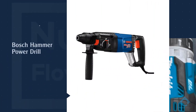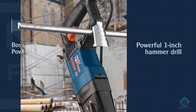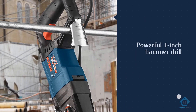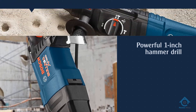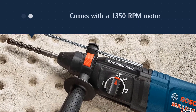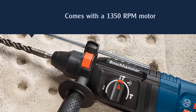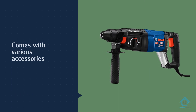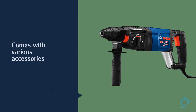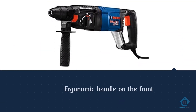Number four: Bosch hammer power drill. Bosch is another highly reputable brand of power tools with a lot of options. This is a 1-inch hammer drill that comes with a 1350 RPM motor and an 8-amp motor, making it a highly powerful option. Even though you only get a one-year warranty, it is a highly reliable option as Bosch is known for making high-quality products.